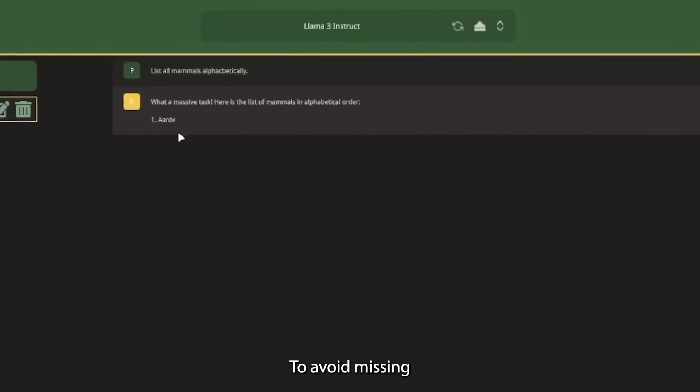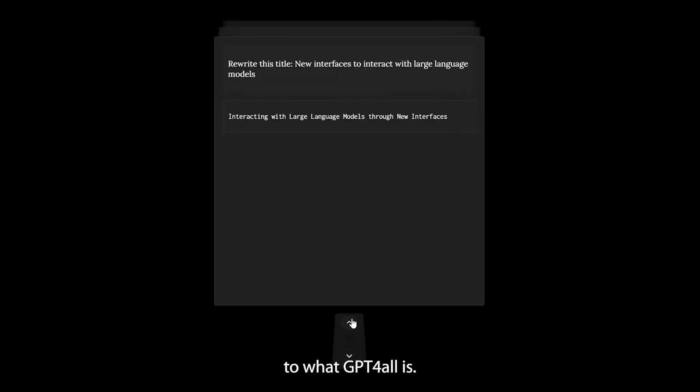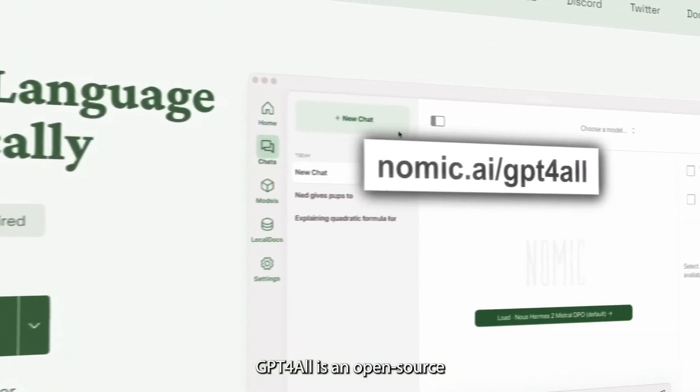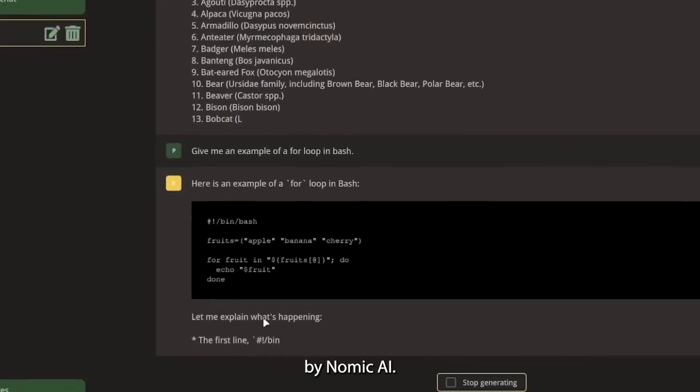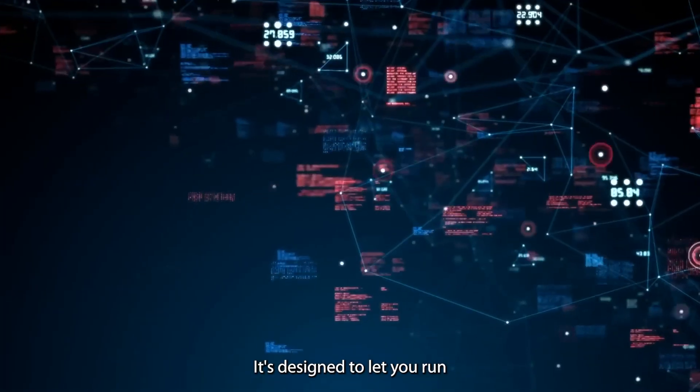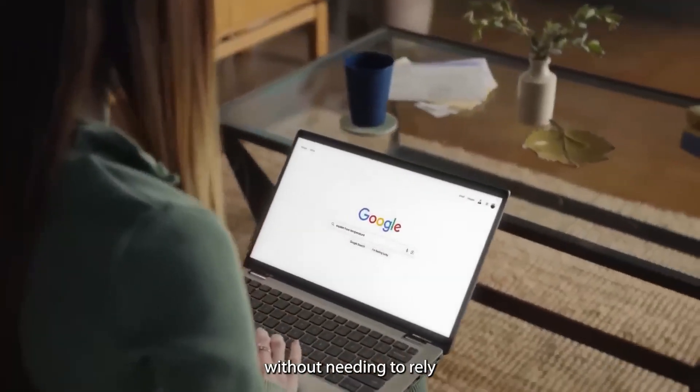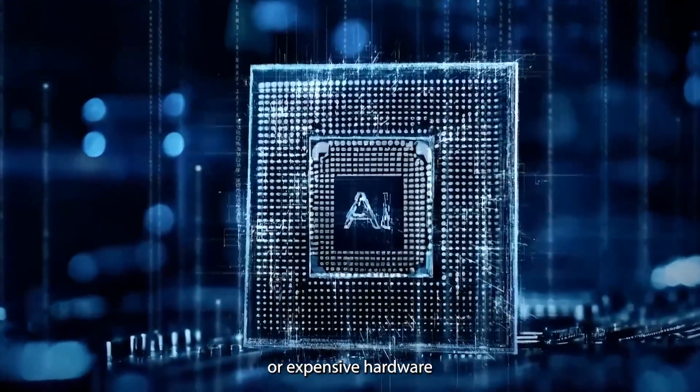To avoid missing any important point, let me introduce you to what GPT4ALL is, in case this is the first time you're learning about this AI. GPT4ALL is an open-source ecosystem developed by Nomic AI. It's designed to let you run powerful LLMs right on your own device, without needing to rely on cloud services or expensive hardware.